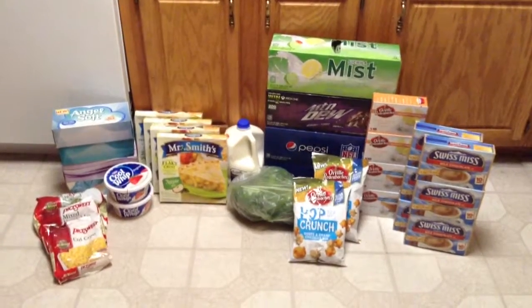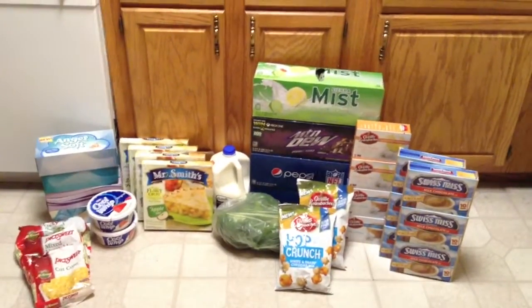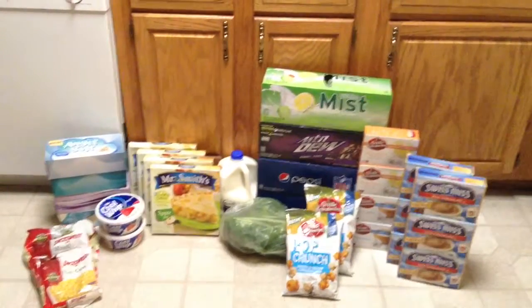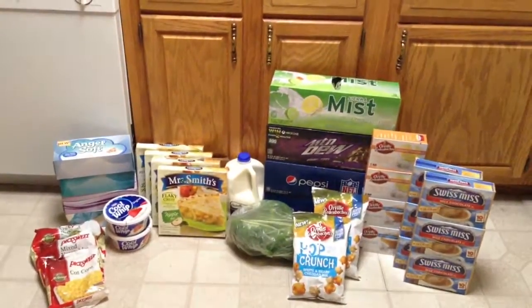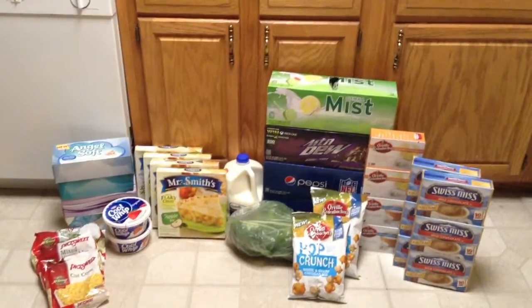Hey guys, this is Courtney from Killin' It with Coupons. Here is my Ultra Foods haul for you guys this week. Everything you guys see here would have cost me $96.69. I paid $32.80 plus $1.44 in tax, and I saved $65.45.